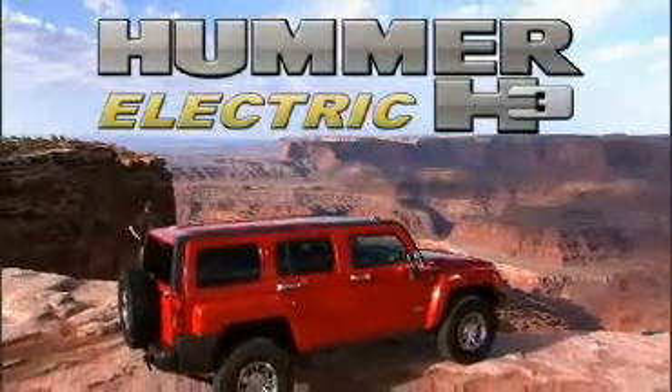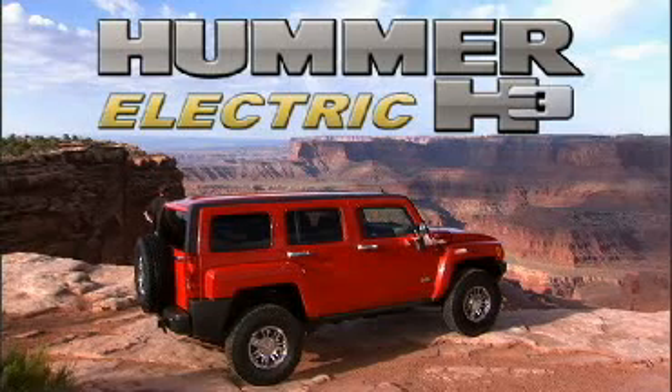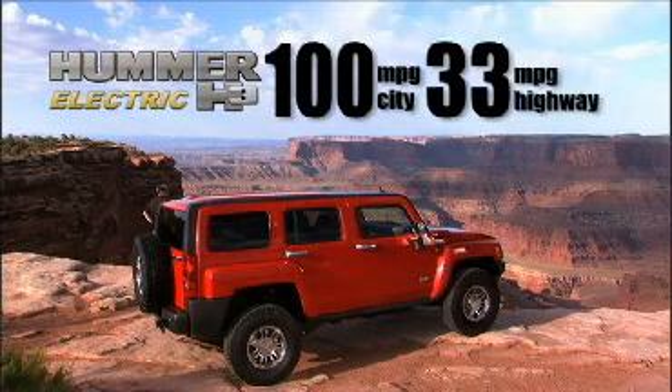Introducing the Electric Hummer H3, the first full electric drive SUV with incredible fuel economy: 100 miles per gallon city and 33 miles per gallon highway.